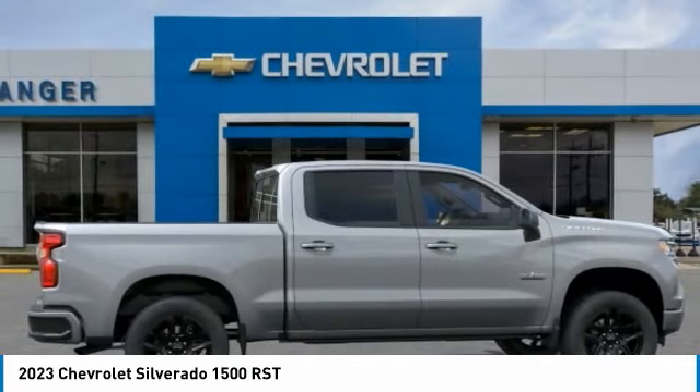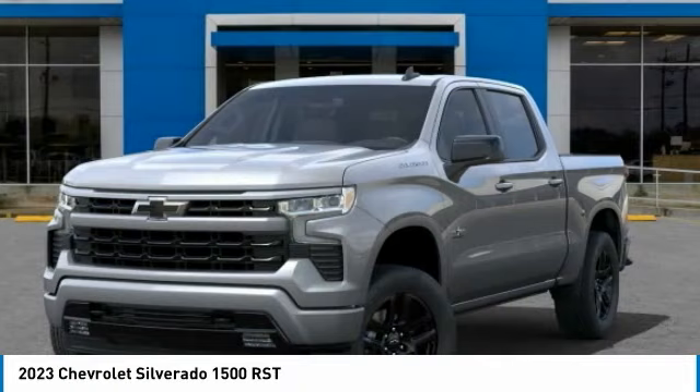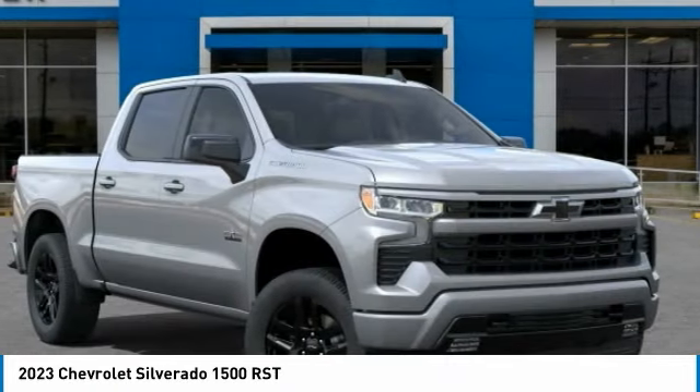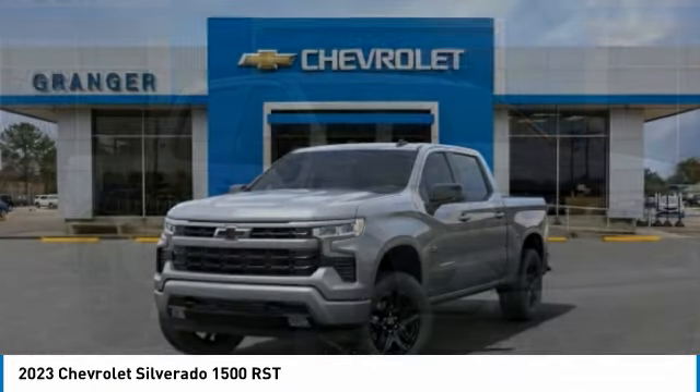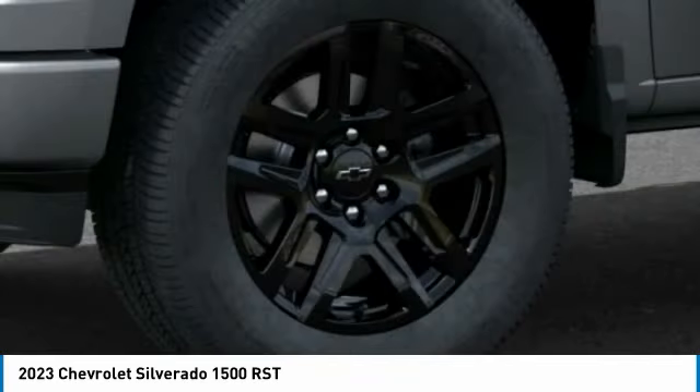Here are some of this vehicle's great options: remote engine start, floor mats, leather package, dual zone climate control, cloth seat trim, front bucket seats, heated outside mirrors, tinted glass, and trailering package.